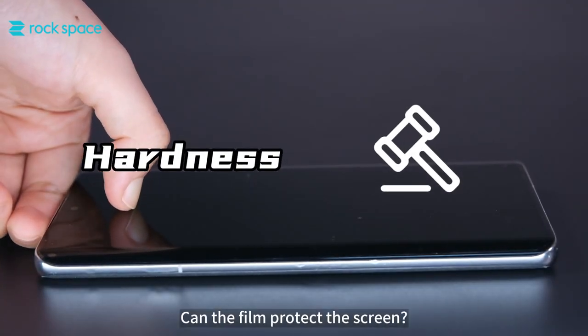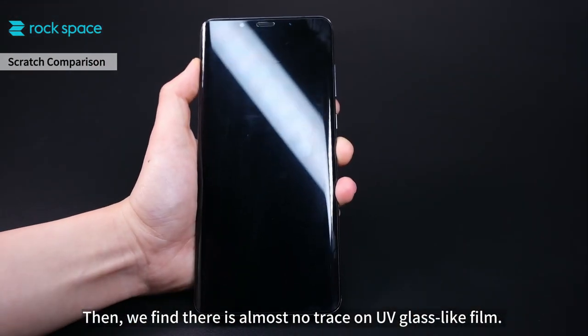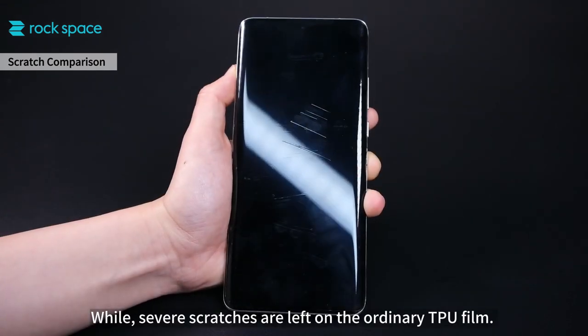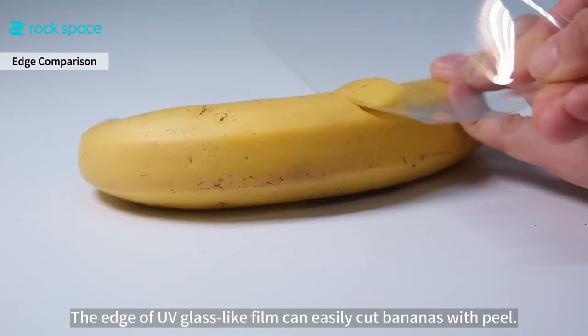Firstly, hardness — can the film protect the screen? We now test their hardness with nail scraping. We find there is almost no trace on the UV glass-like film, while severe scratches are left on the ordinary TPU film.